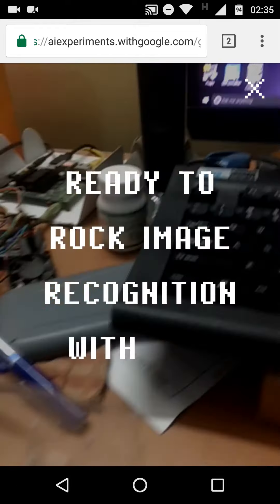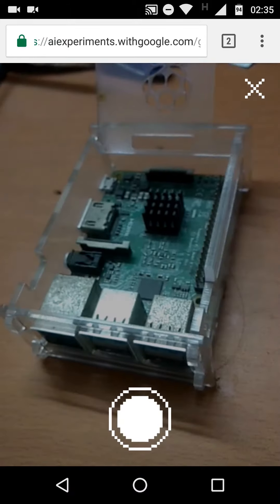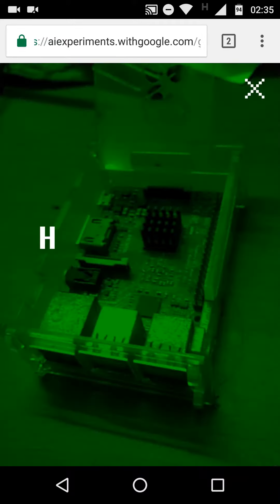Ready to rock image recognition with me. Take a picture and I'll tell you what I see. Here we go.